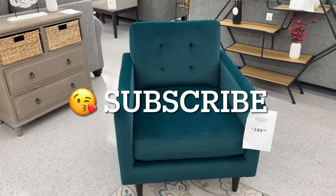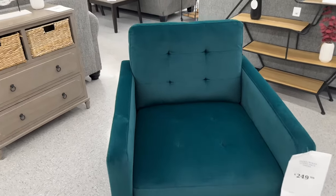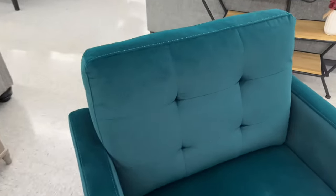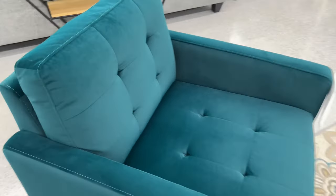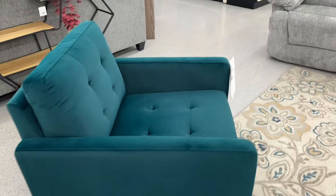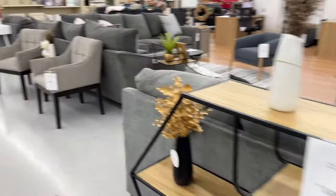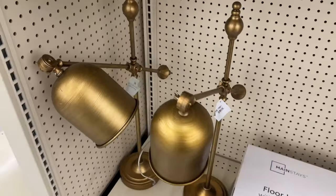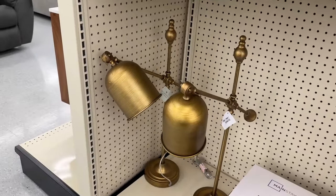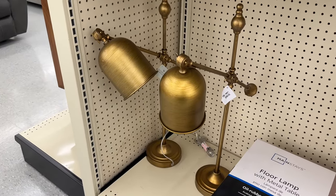Rowan tufted back emerald green chair for $250. This is nice, guys — give me more! And look at these lamps — are these beautiful? Wow, they're $49.99.